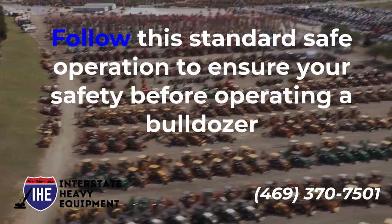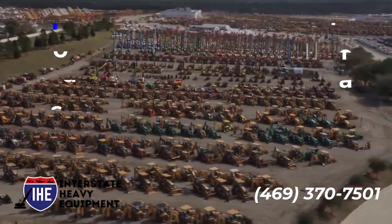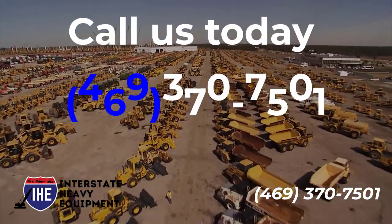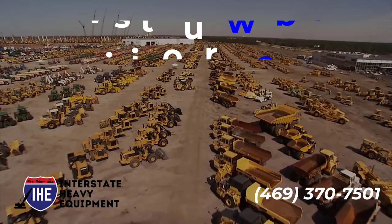Follow this standard safe operation to ensure your safety before operating a bulldozer. For further information, call us today at 469-370-7501 or visit our website at interstateheavyequipment.com.